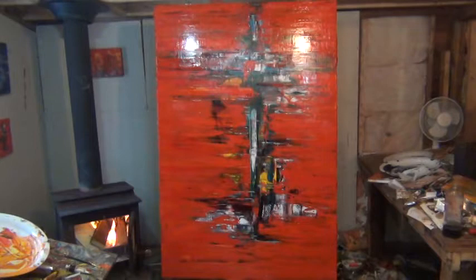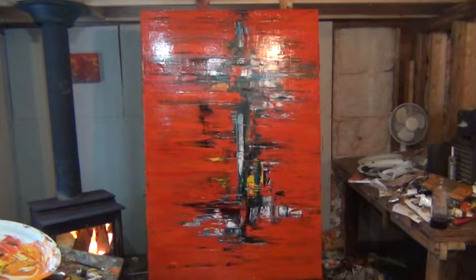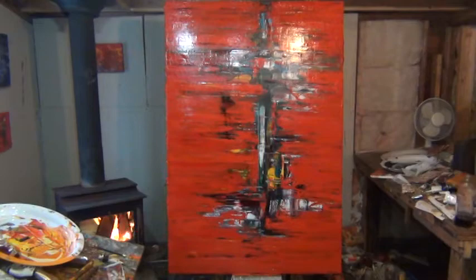Good morning, my name is Patrick John Mills and we're in my studio. I finished this painting yesterday. I had a hard time titling it — I'm not really sure what to call it. I was thinking of 'Cocoon' or 'Transformation,' something along those lines, kind of like breaking free.